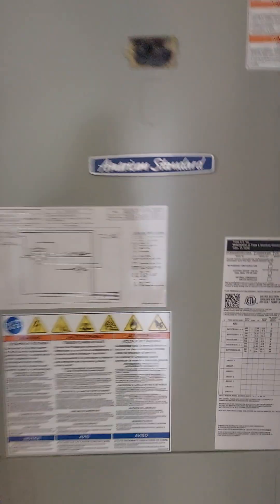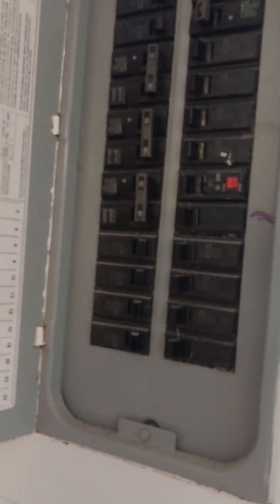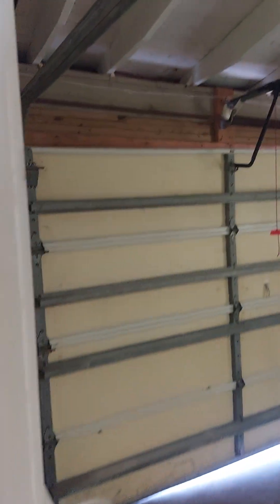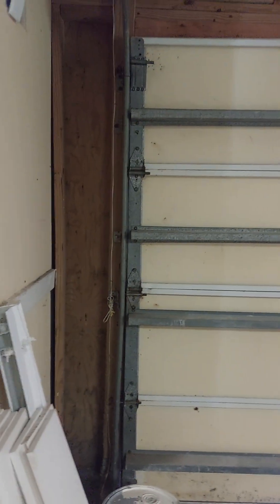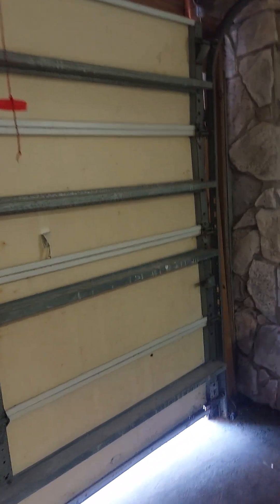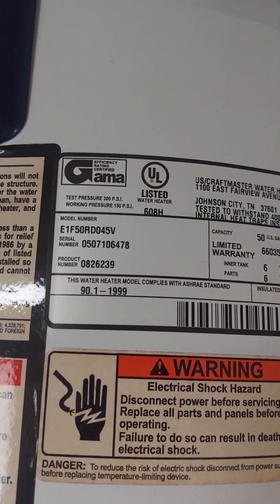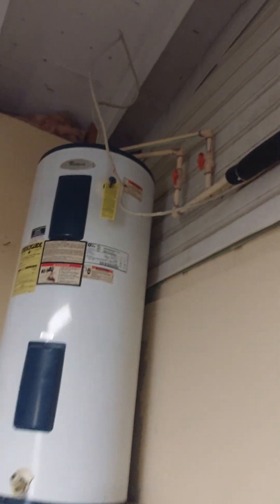There are two AC units — this one's 2014, and there's one upstairs but it's in the attic. Also the older garage door and the water heater — 1999. All electric.